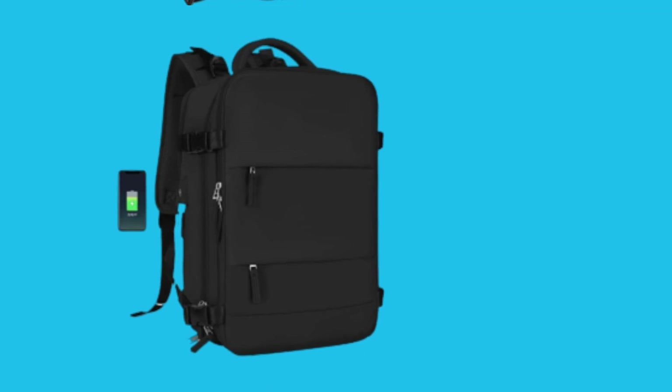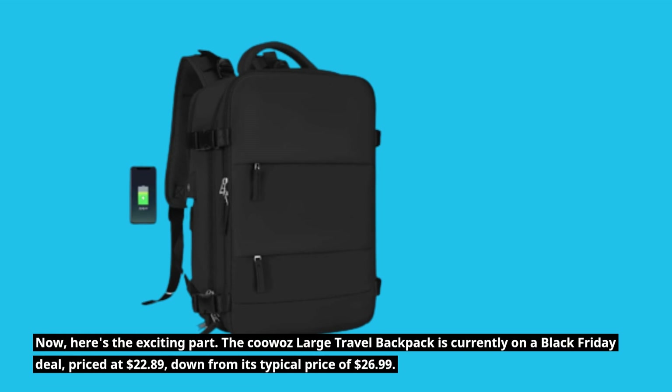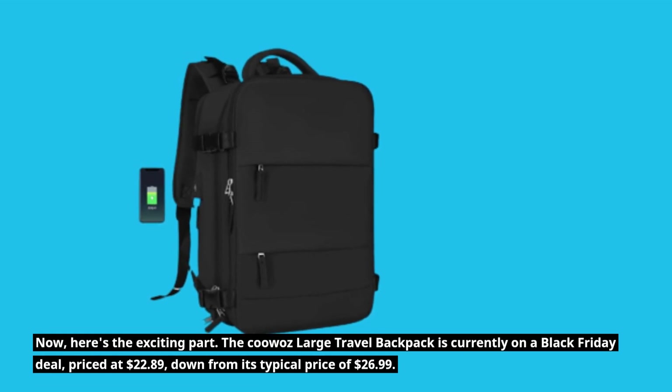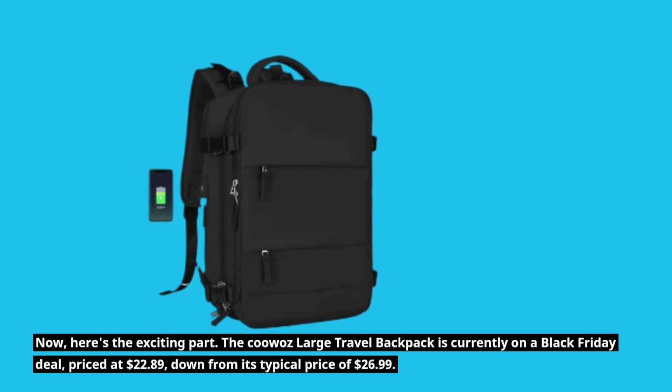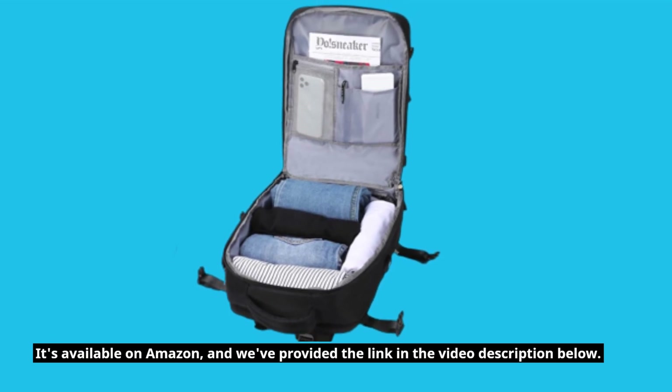The KUWAZ Large Travel Backpack is currently on a Black Friday deal, priced at $22.89, down from its typical price of $26.99. It's available on Amazon, and we've provided the link in the video description below.